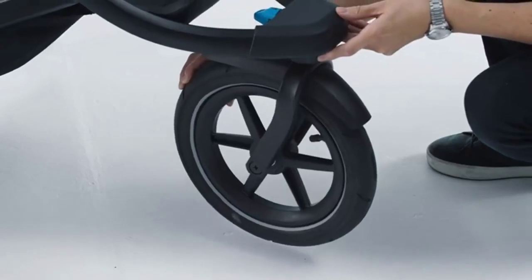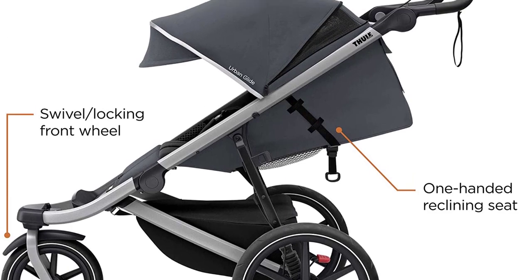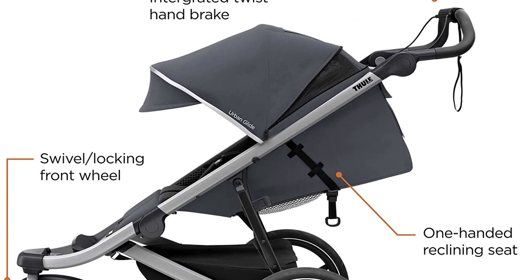Its smooth ride, easy maneuverability, and convenient features make it a must-have for any parent looking for the best jogging stroller in 2023.